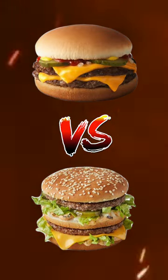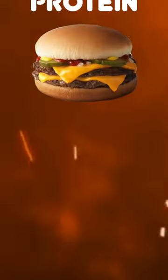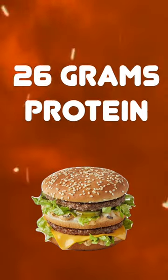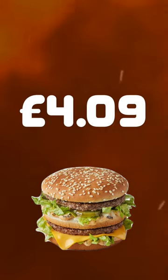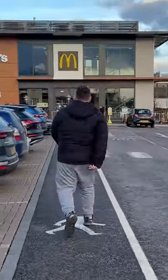What's the best way to get your protein — a double cheeseburger or a Big Mac? The double cheeseburger has 26 grams of protein and costs £2.19, that's about 8p per gram of protein. The Big Mac has the same 26 grams of protein but costs almost double at £4.09, so that's 16p per gram of protein. So next time you're at McDonald's, save yourself a couple of quid and get two double cheeseburgers instead.